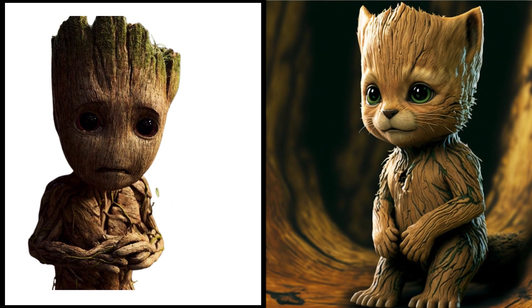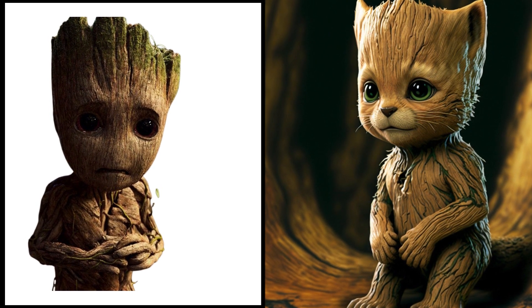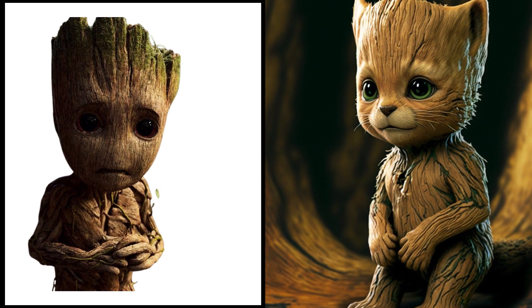The sentient tree Groot — now a sapling kitten. Wow, I didn't expect that one. Those roots are now just for playing with his toys.